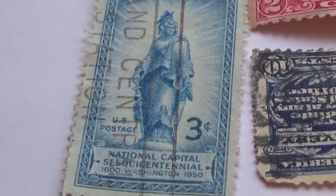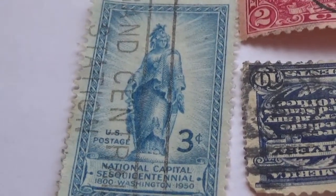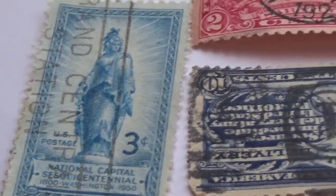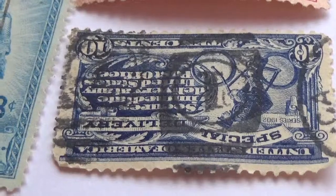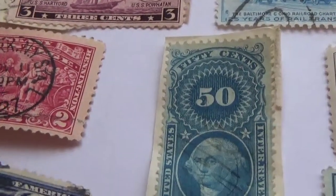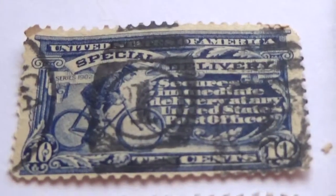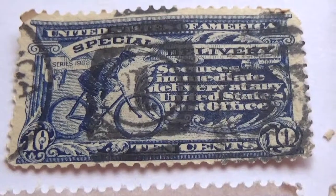Then we have a three-cent 'National Capital' stamp dated 1900 to 1950. One of them was upside down, so let's turn that around — nobody should be upside down. Sometimes the post office stamps it and takes the looks away.